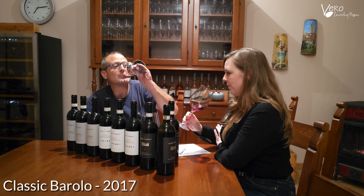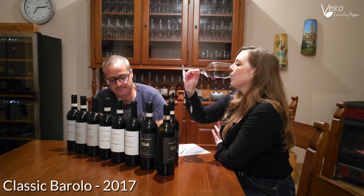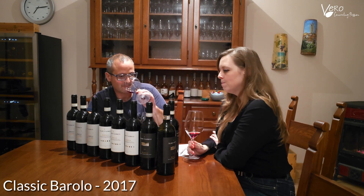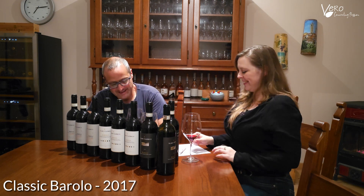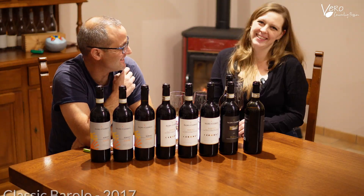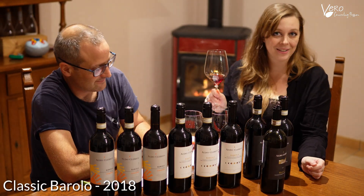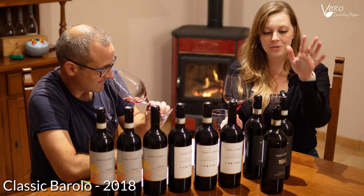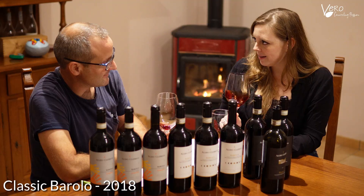So 2017 — softer tannins and ready to drink a little bit younger. Yes. Still delicious. Thank you very much. So now we've got 2018 in our glass of Aldo's classic Barolo.